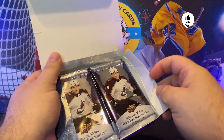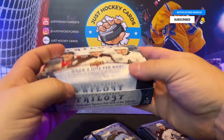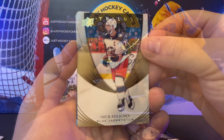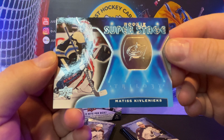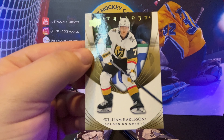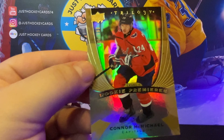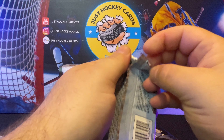Six packs per box, four cards per pack — 24 opportunities for glory. Let's go down the left side first and see how we do. All right, Nick Foligno. We've got our rookie super stage, Matisse Kovlinix, and on the backside there, William Carlson — he's having a great season with the Knights. First numbered card out of 999: that's going to be our rookie premier, Conor McMichael.